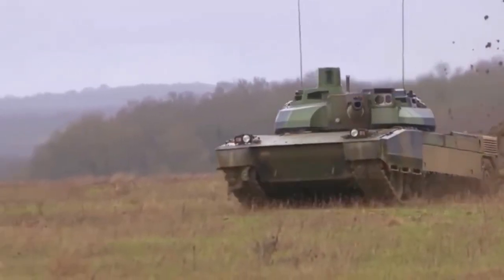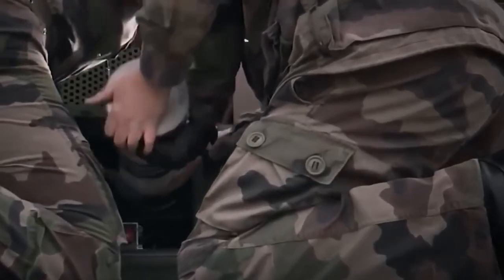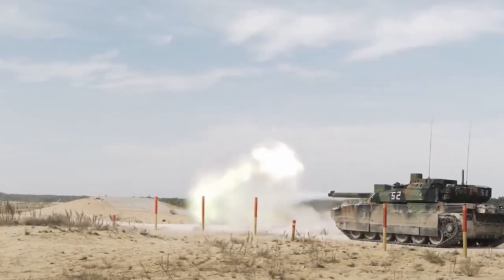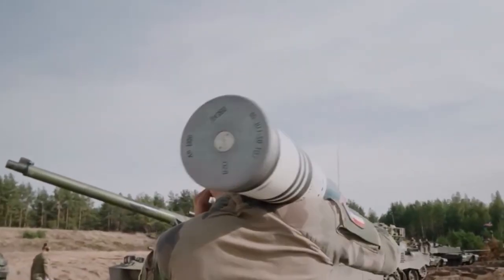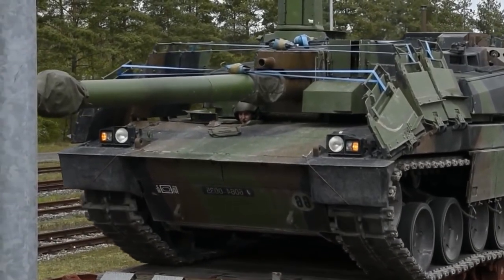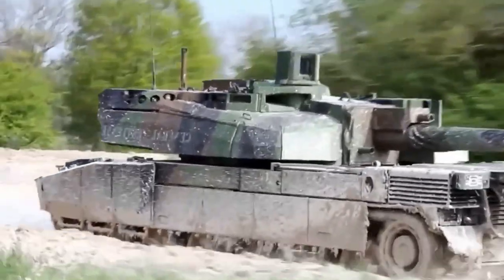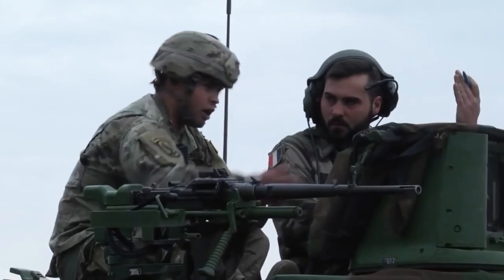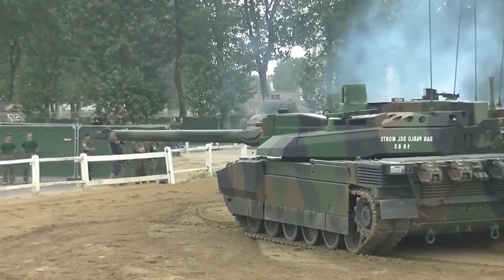AMX-56 Leclerc, France. This tank is one of the most expensive tanks in the world, due to the complexity of the systems installed on board. Powerful thermal imagers and rangefinders can identify and target enemies up to two and a half miles away. Rounds are fired from a 120mm smoothbore cannon, into which one shell can be placed every five seconds. There is also a 12.7mm coaxial machine gun holding up to 11,000 rounds, as well as an additional 3,000 rounds of 7.62mm on a separate machine gun. Grenade launchers are installed on the sides of the tower.